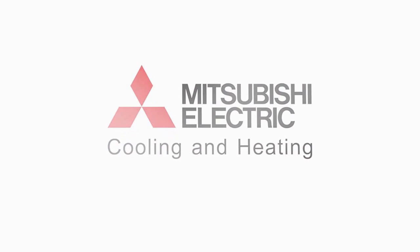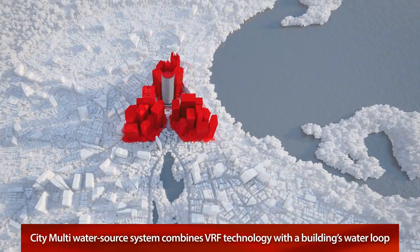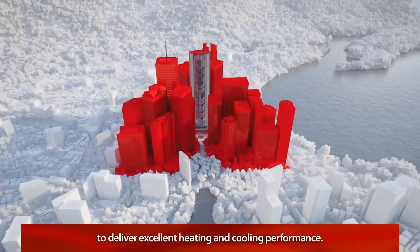CityMulti by Mitsubishi Electric offers a water source system that combines VRF technology with a building's water loop to deliver excellent heating and cooling performance in all climates.